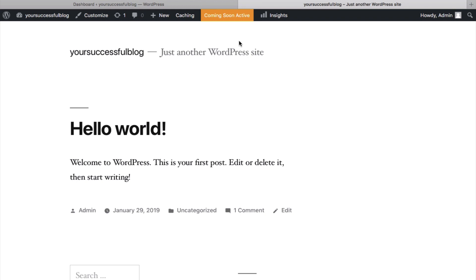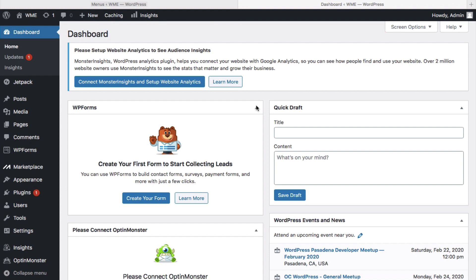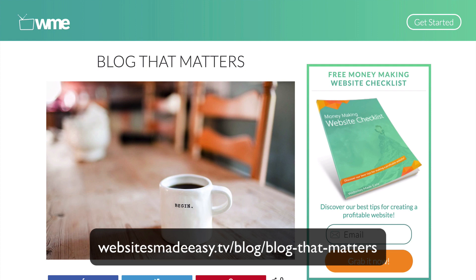You can see it's like a blank canvas — not a lot going on, but that's going to change real soon. It's like a diamond in the rough. Leave this tab open so we can see live edits, then head back to the dashboard. It says your site is currently displaying a coming soon page — let's click here to get our site live online. Now download all the resources for this build so you can follow along step by step. You can get them at websitesmadeeasy.tv/blog/blog-that-matters. My goal is to have your blog up in less than 30 minutes.